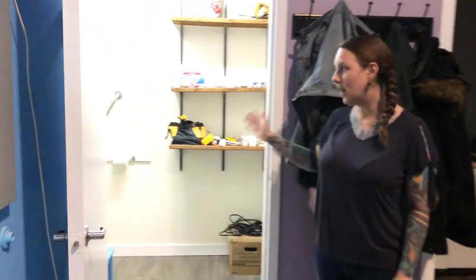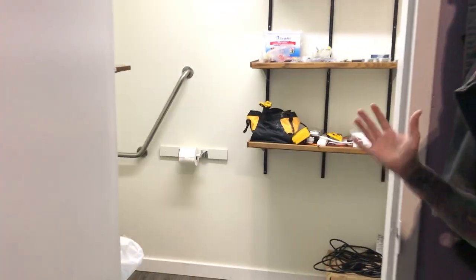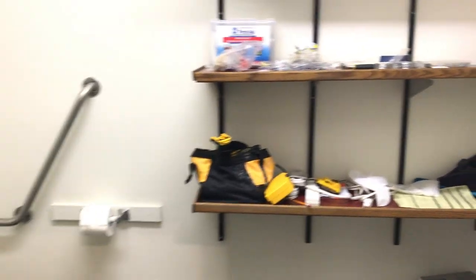This is our employee-only bathroom. Clients are not allowed in here. We just keep more storage supplies and a lot of our hardware and stuff for renovations.